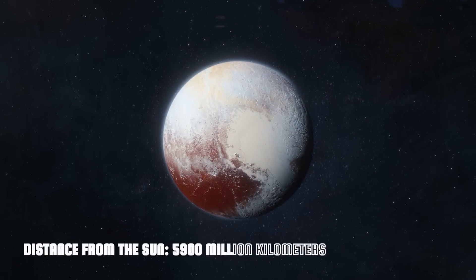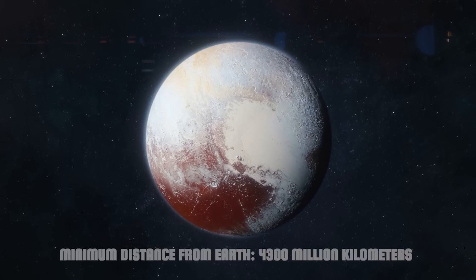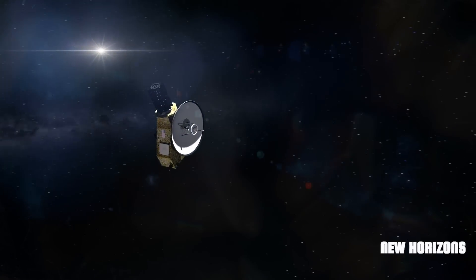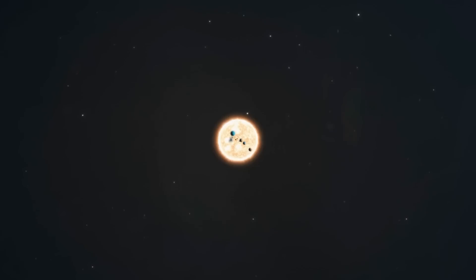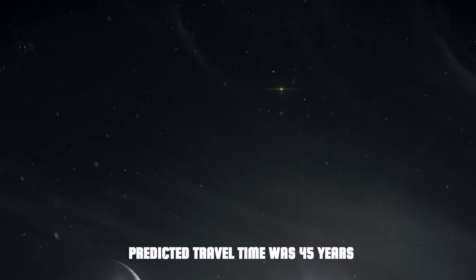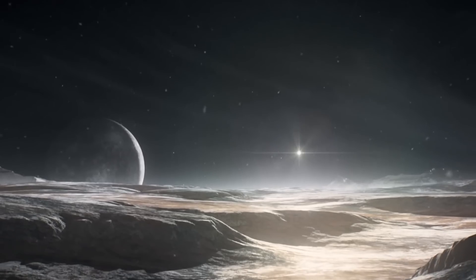Pluto. Distance from the Sun: 5,900 million kilometers. Minimum distance from Earth: 4,300 million kilometers. We all know that Pluto is no longer considered a planet, but we can't leave it aside since the latest and deepest mission — New Horizons — was dedicated to its exploration. Launched in January 2006 with a speed of over 58,000 kilometers per hour, it was the fastest man-made object to leave Earth. It took only 374 days to reach Jupiter, from which it had a gravity assist. Despite Hohmann's orbit for Pluto predicting a travel time of 45 years, New Horizons arrived at the dwarf planet in just 9.5 years.